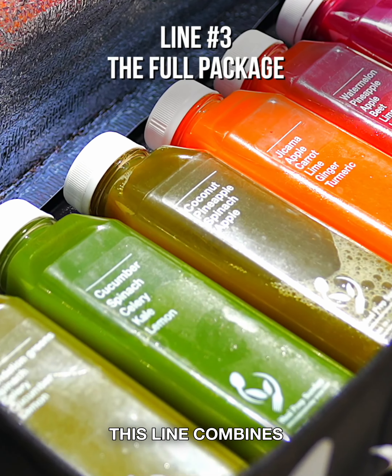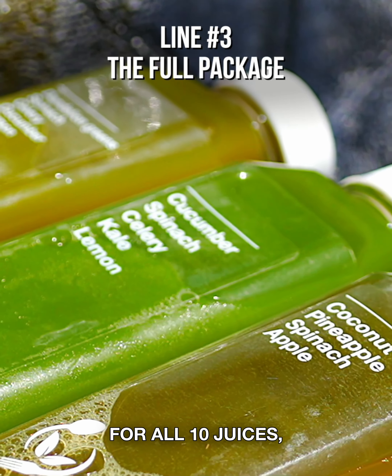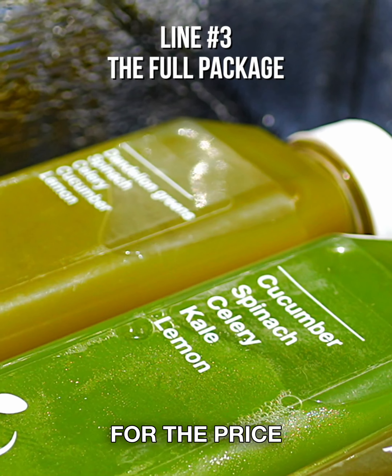And line three combines both of the previous lines, giving you everything you need to be successful in one go. For all 10 juices, if you bundle them together, you'll get them for the price of nine.